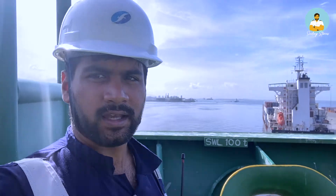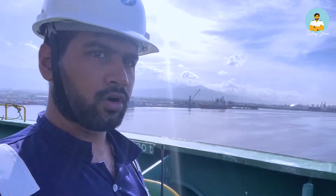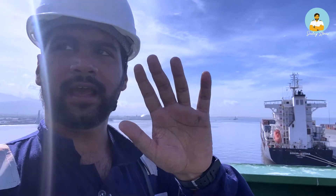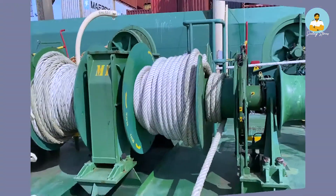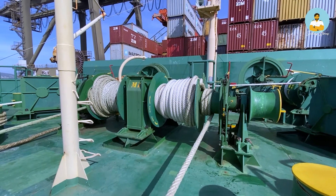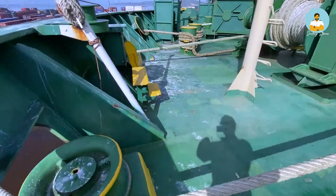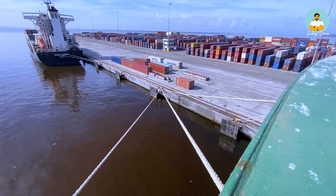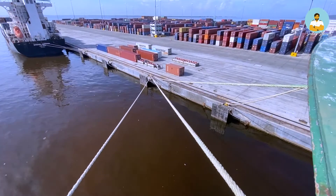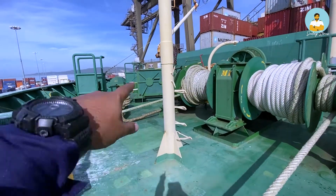Now I am at the forward station and this is what it looks like. We have mooring winches and these are the drums. Right now we are holding on to 5 head lines and 2 spring lines. This is what a headline looks like — the line passes from the drum to the jetty and is made fast to the jetty on those bollards. As you can see there are 3 and 2 there, total 5 headlines passed from 5 of the drums.